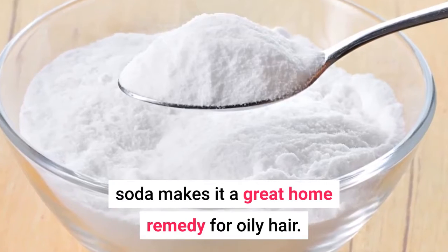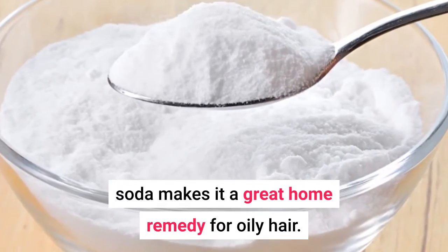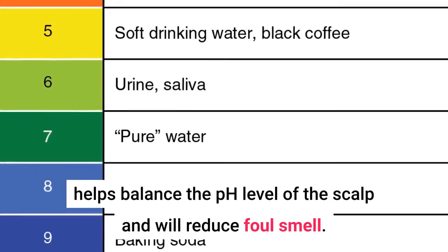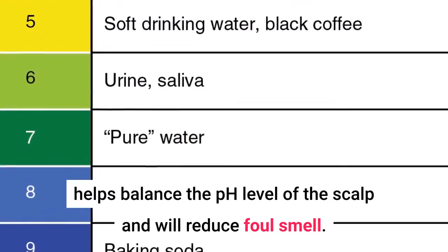5. Baking Soda. The oil-absorbing quality of baking soda makes it a great home remedy for oily hair. Also, the alkaline nature of baking soda helps balance the pH level of the scalp and will reduce the smell.